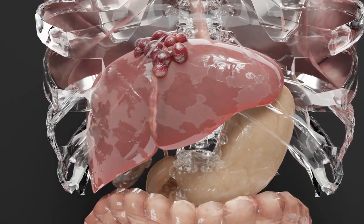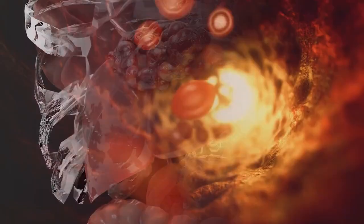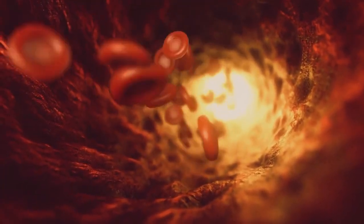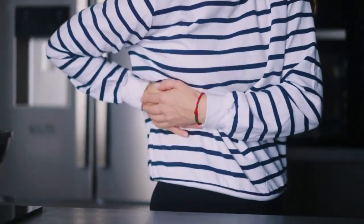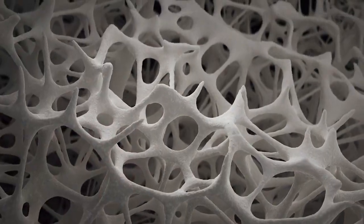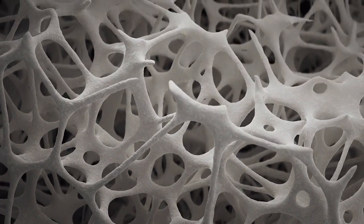Fibrosis is a gradual stiffening of your liver as thin bands of scar tissue gradually add up. Scar tissue reduces blood flow through your liver, which reduces its access to oxygen and nutrients. This is how your liver's vitality begins to gradually decline. Remarkably, some amount of fibrosis is reversible — your liver cells can regenerate, and scarring can diminish if the damage slows down enough for it to recover.